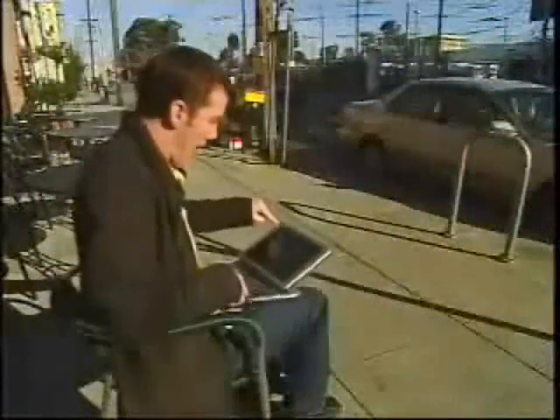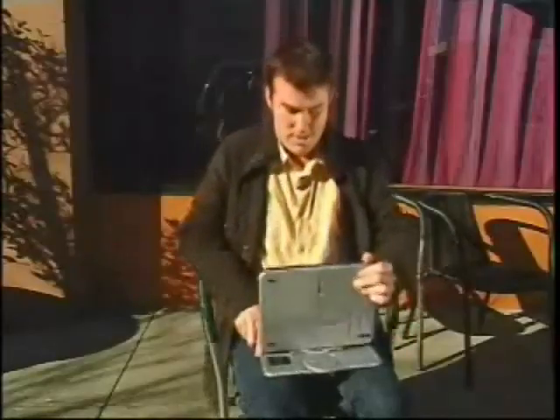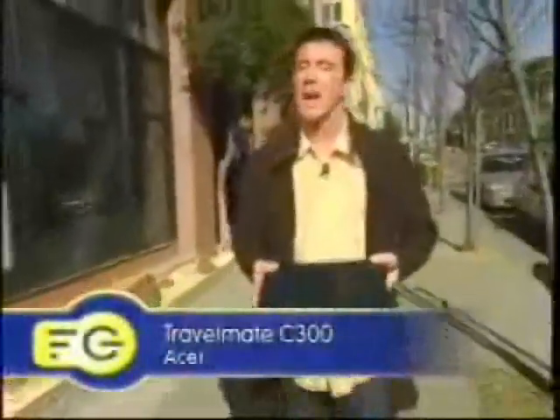This is an accident waiting to happen. The only way to avoid plunking $2,000 worth of equipment into the cement is a pretty good ability for balancing, or the willingness to look like an idiot. The whole idea of a tablet PC is that you can carry it around with you, meeting to meeting, class to class. On a name like Travel Mate, you'd think this would fit the bill perfectly.